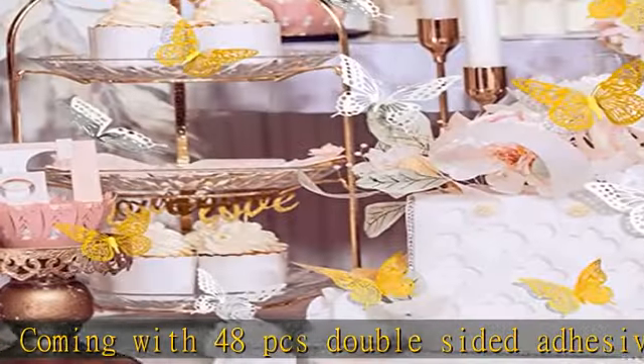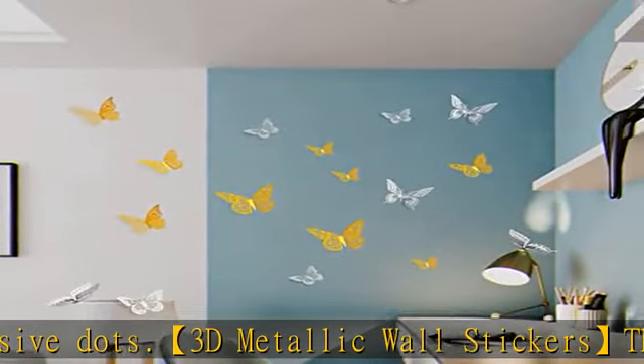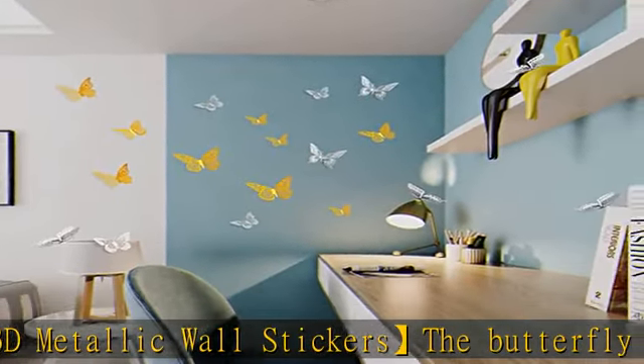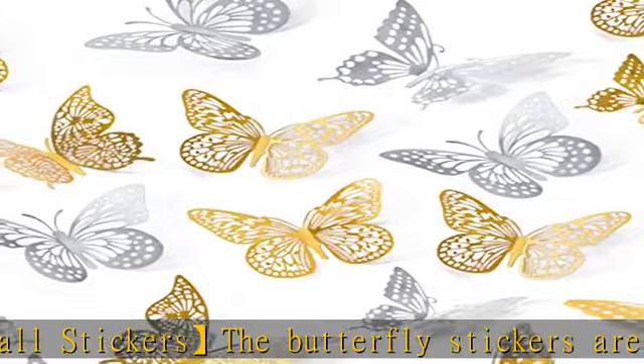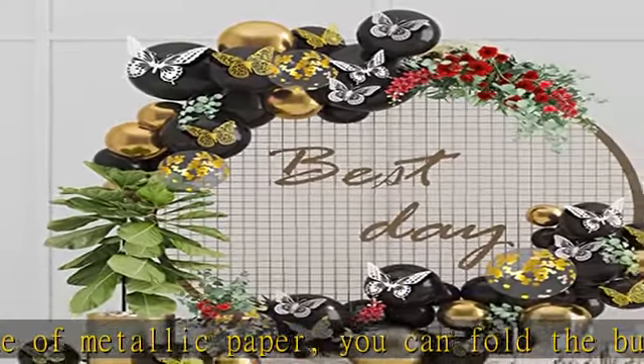After folding, the 3D butterfly wall stickers will add vitality to your room. 4 styles and 4 kinds of designs in 3 kinds of sizes can be used together, injecting new vitality into modern decoration design, showing a fresh and elegant temperament and making the decorative level rich.